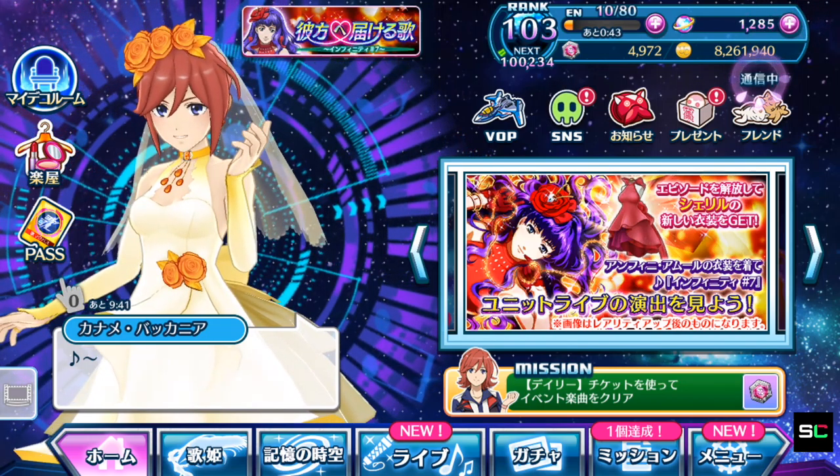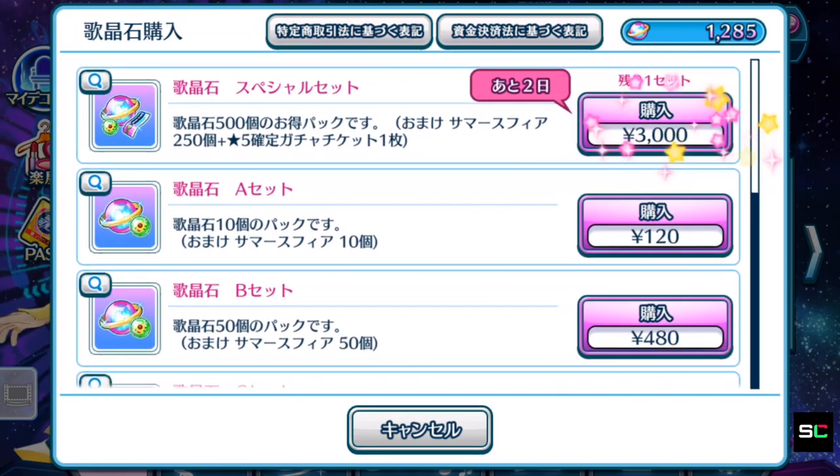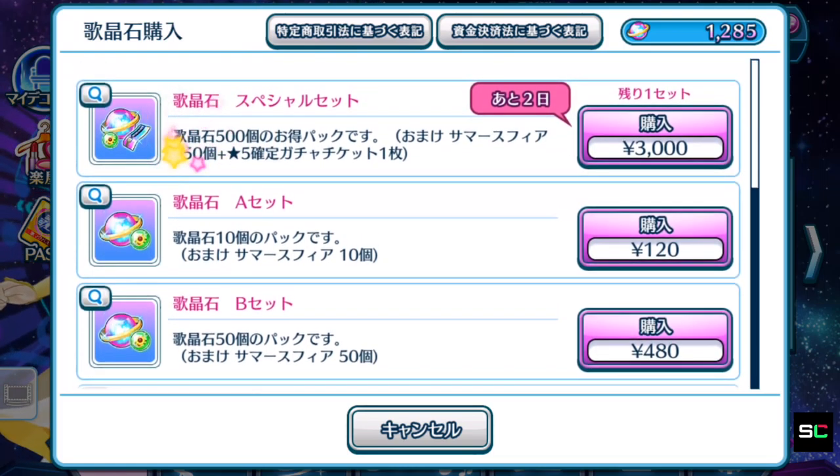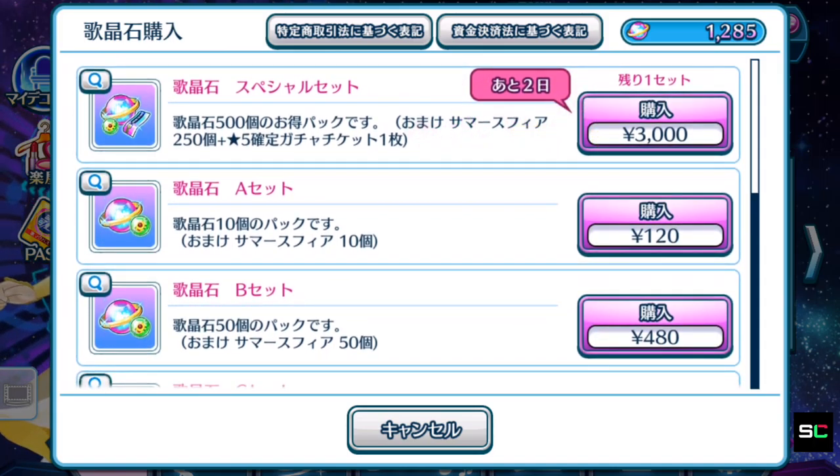Let's take a look at the store and see how much it costs to obtain that ticket. It costs 3,000 yen, or basically 30 US dollars, and this special set is only available for two days before it disappears completely. You are buying a pack of 500 Singing Stones that gives you 250 Summer Spheres, which are useful for the Summer Sphere Exchange Store, purchasing radars for Red Boss events, and more — so take note of their expiry.